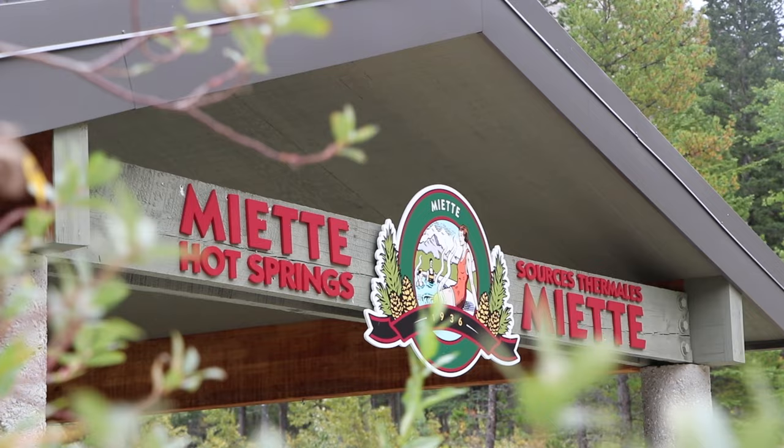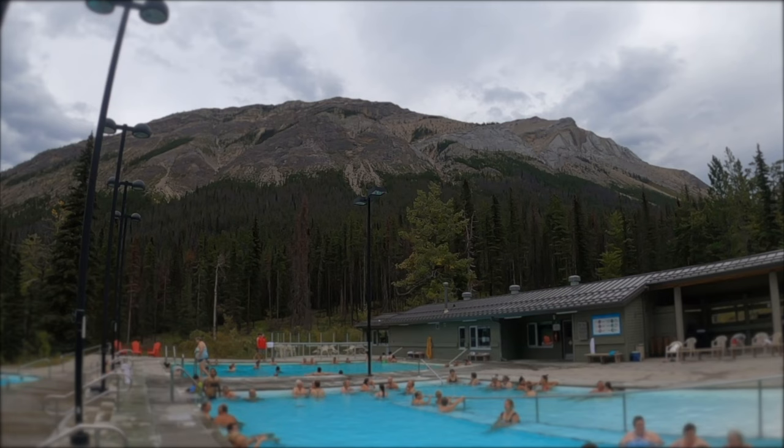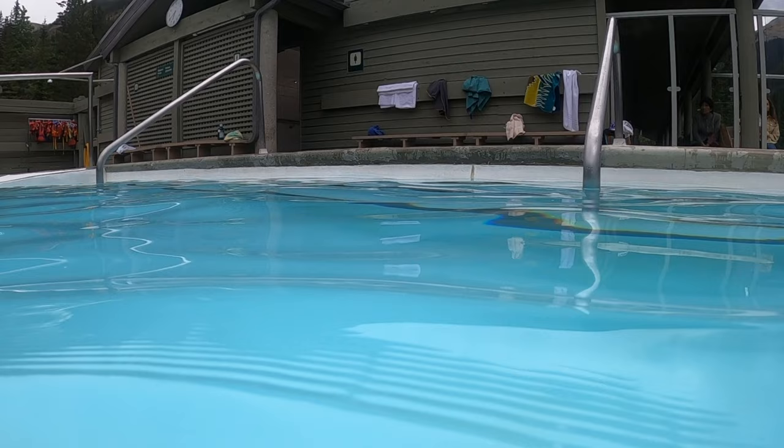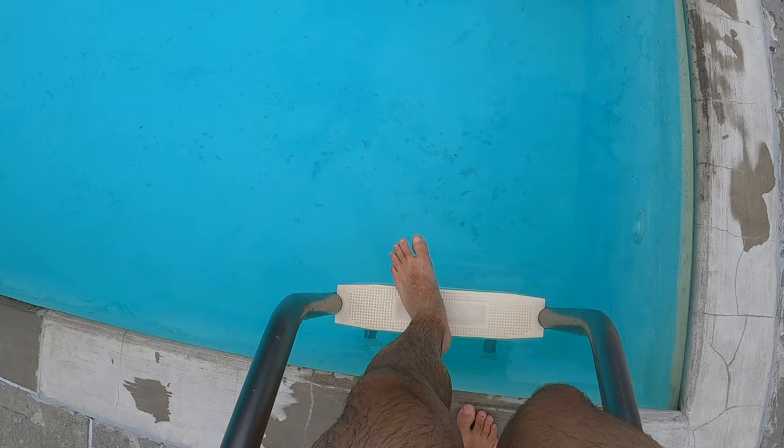Located about an hour's drive from the town of Jasper, the Miette Hot Springs provide the ultimate relaxation after a day of adventure. First discovered in 1908, the naturally heated mineral-rich waters are believed to have therapeutic properties. There are a total of four pools with varying temperatures, from the smaller cold pools to the larger hot ones. Entry is first-come, first-served and tickets can only be purchased in person at the reception.